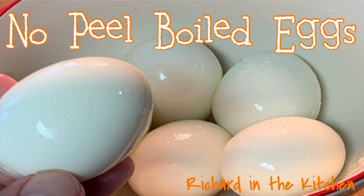Hey y'all, thanks for stopping by today. I'm going to show you how to get no-peel boiled eggs.